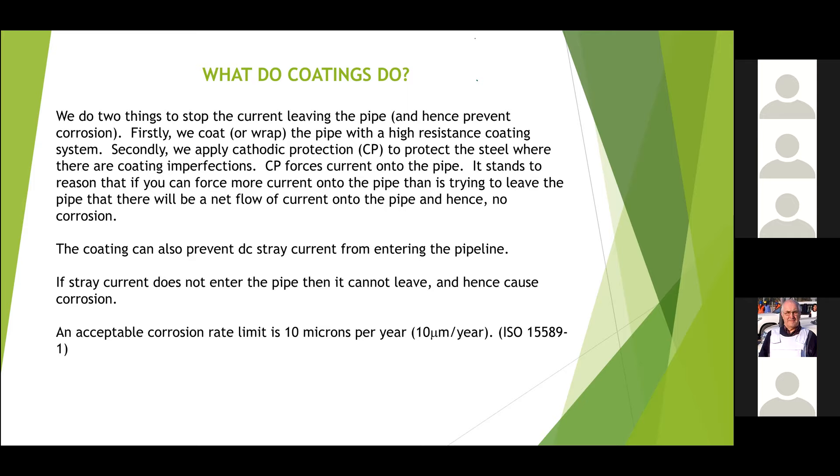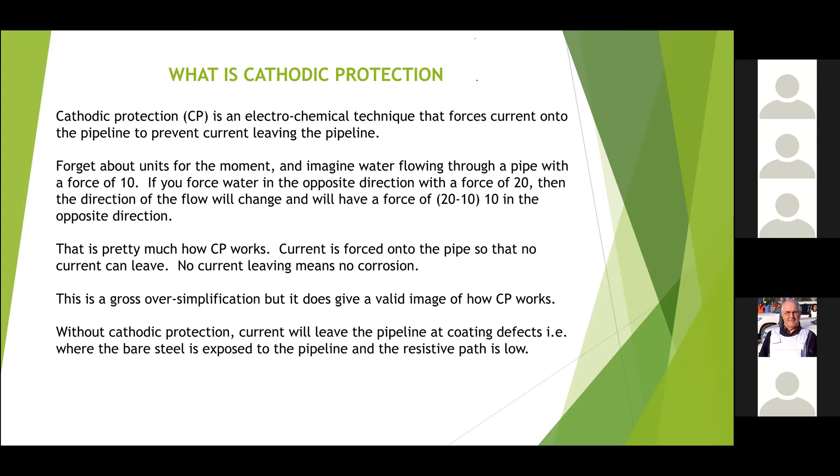An acceptable corrosion rate limit is provided in the standards — generally ten thousandths of a metre per year is considered negligible. Cathodic protection, on the other hand, isn't a passive system like a coating — it's an active system. It's an electrochemical technique that forces current onto the pipeline to prevent current leaving the pipeline.